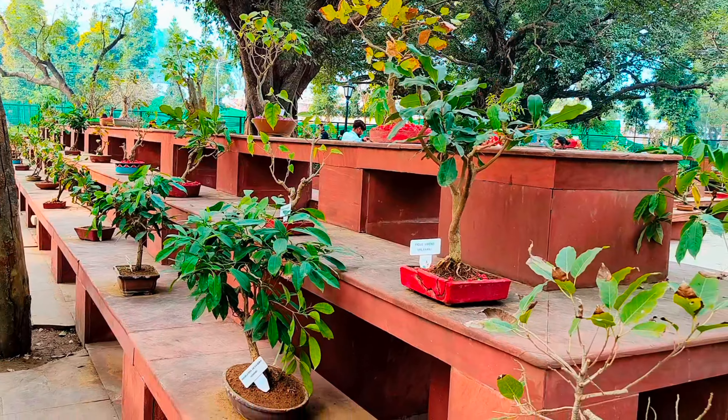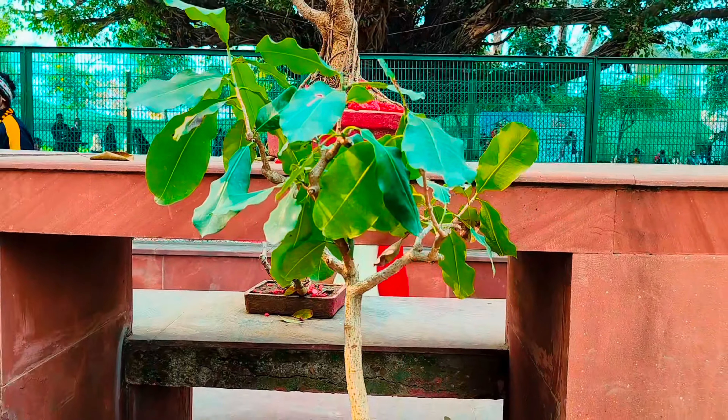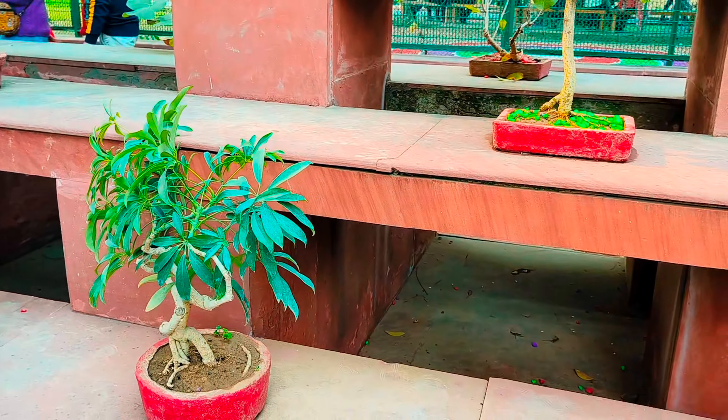Here there was a wide variety of bonsais. People were clicking a lot of pictures. I was alone so I didn't have any pictures of myself. I have seen many types of bonsais and there was a name plate with the name of each one.